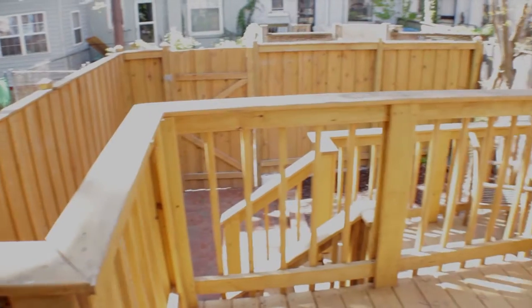Out back we have a nice two-level deck with a private patio. It has a grilling station, it's fully fenced, and it's a nice private space.